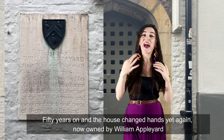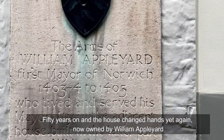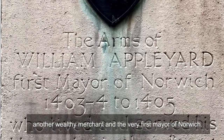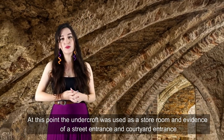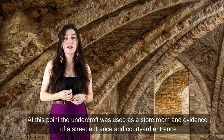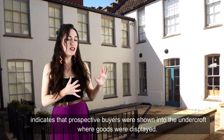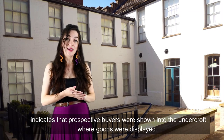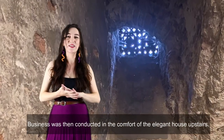50 years on and the house changed hands yet again, now owned by William Appleyard, another wealthy merchant and the very first mayor of Norwich. At this point the undercroft was used as a storeroom, and evidence of a street entrance and courtyard indicates that prospective buyers were shown into the undercroft where goods were displayed. Business was then conducted in the comfort of the elegant house upstairs.